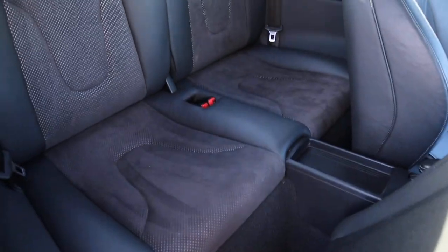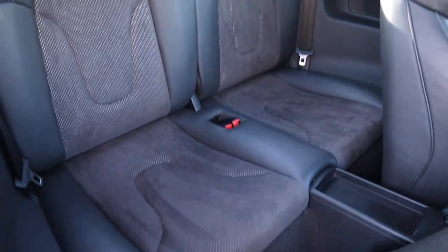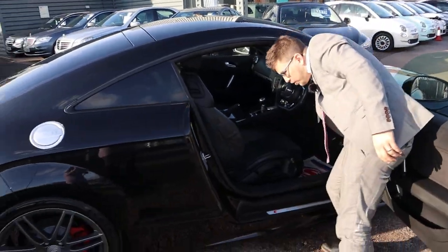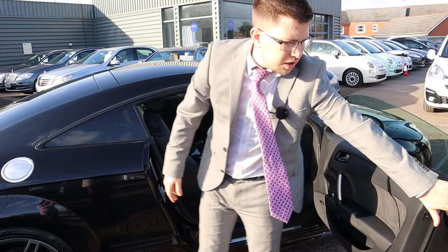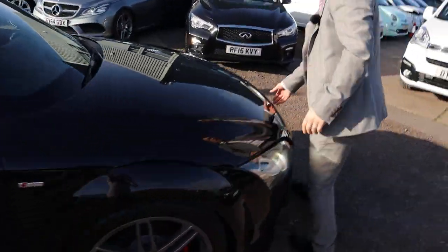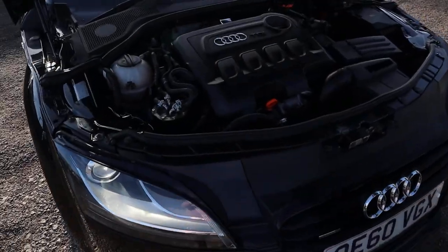Inside the back of the car you've got your two extra seats. I've sat inside plenty of TTs — not saying there's a massive amount of leg room, but there is enough room to fit four people in the car, two in the front and two in the back, rather than just presuming it's a two-seater.